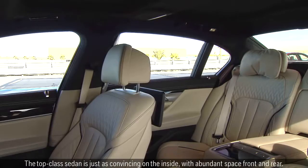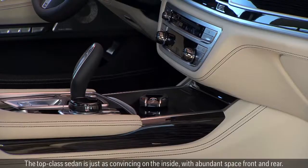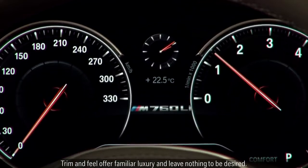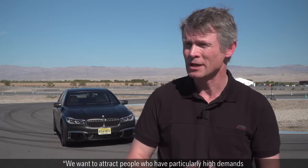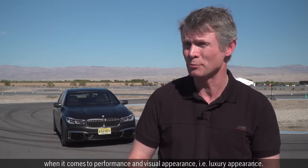The top class sedan is just as convincing on the inside, with abundant space front and rear. Trim and feel offer familiar luxury and leave nothing to be desired. We want to attract people who have particularly high demands when it comes to performance and visual appearance, i.e. luxury appearance.